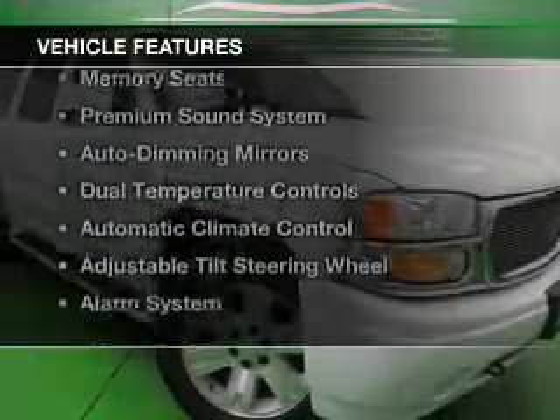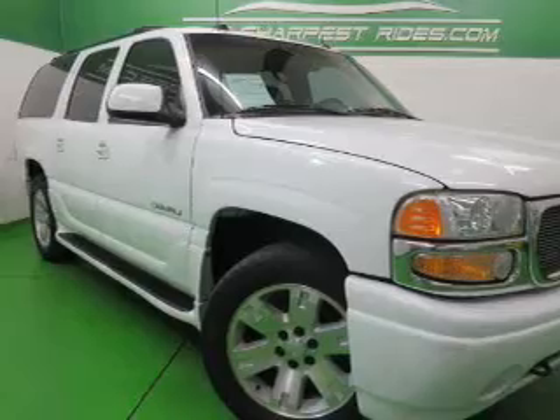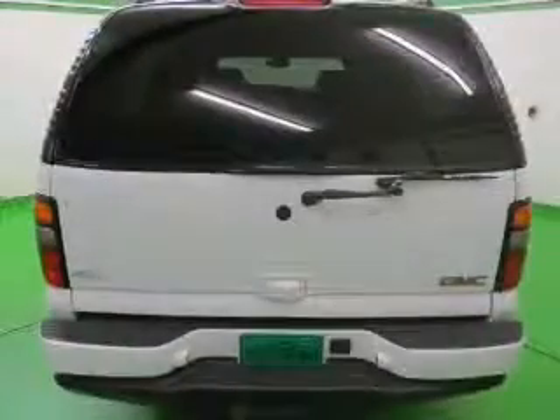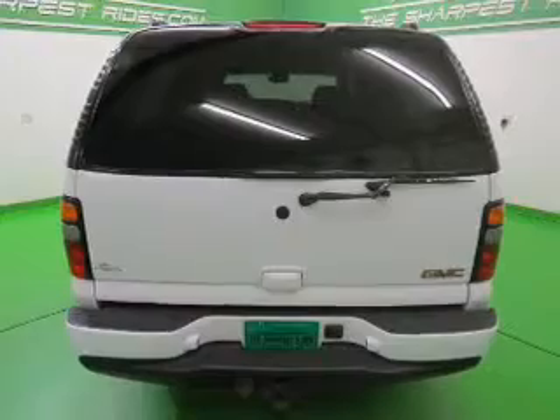The features include leather seats, heated seats, Sirius XM satellite radio, memory seats, a premium sound system, auto-dimming mirrors, dual temperature controls, automatic climate control, an adjustable tilt steering wheel, and an alarm system.